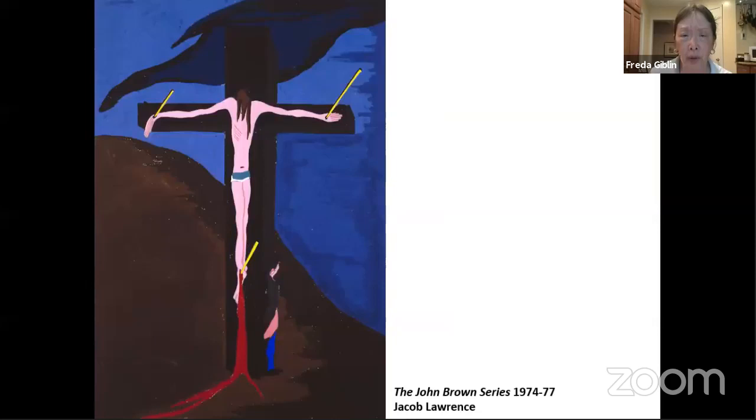Lawrence originally did these works in gouache — an opaque paint that tends to fade in light. The DIA commissioned screen prints to be made, which are still delicate. Right now they hang about three at a time and rotate them every few months. Here are the people he has amassed to go over Harper's Ferry.